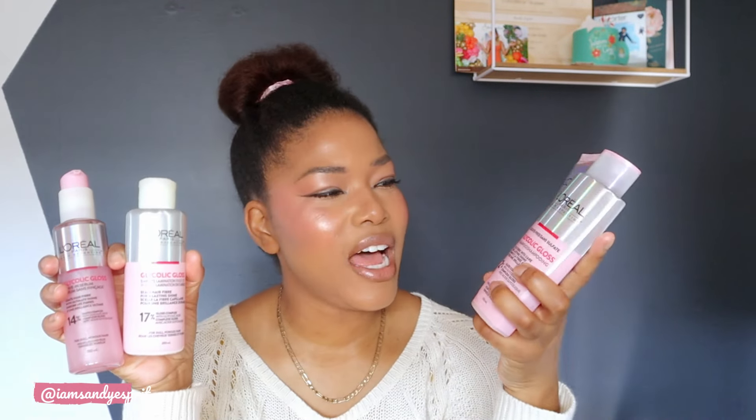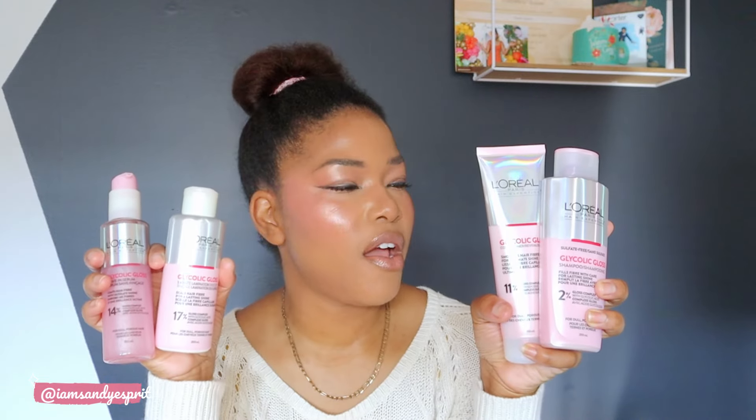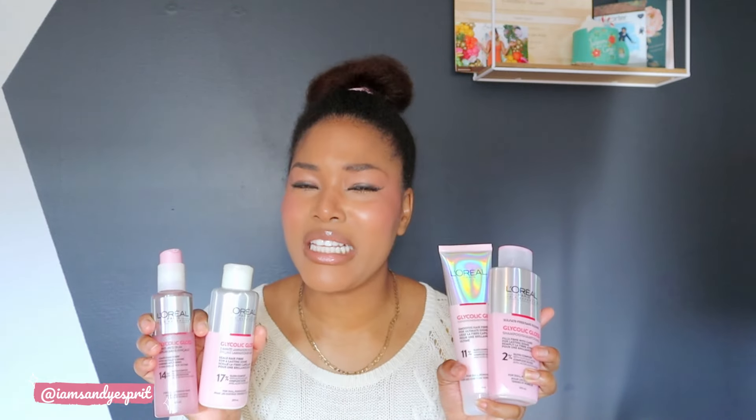As you can see, the vibe of this line is pink chrome. It's very feminine, very glossy — it's giving pink chrome, pink glass. Just very much like my makeup. I love it. I feel like we're on trend here.